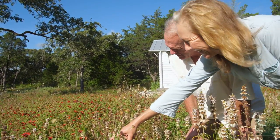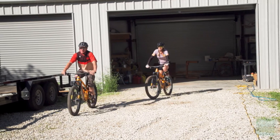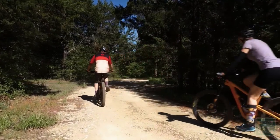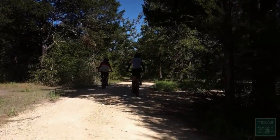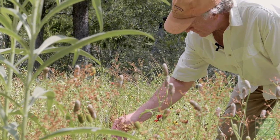We didn't really know what we were doing. The goal wasn't necessarily to create habitat. We bought the property because we wanted a place to ride our bikes. As we started building, we started learning about the native species. We didn't create it — it was here before we were here, but we brought it back.